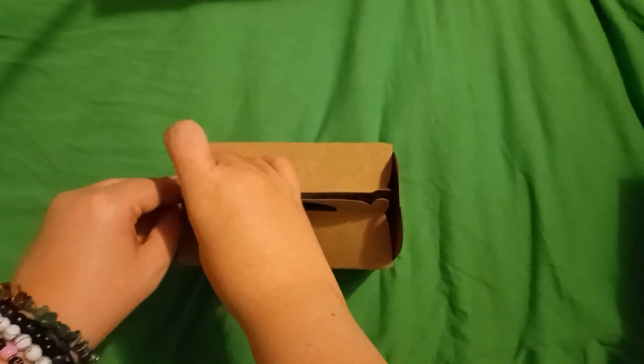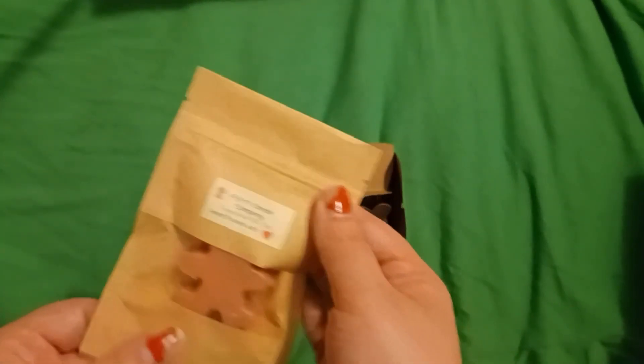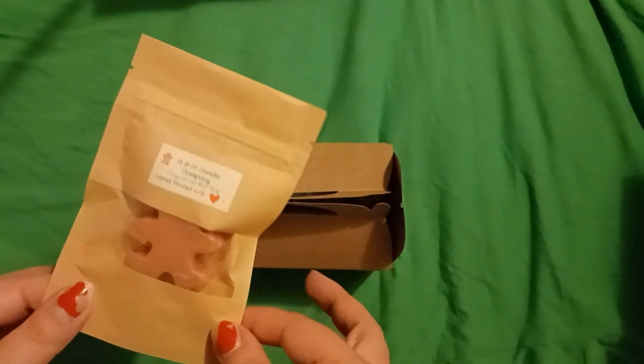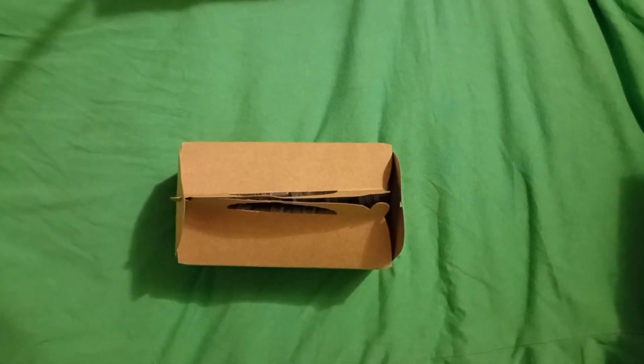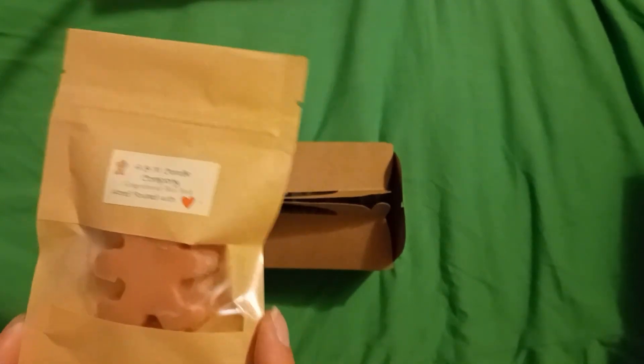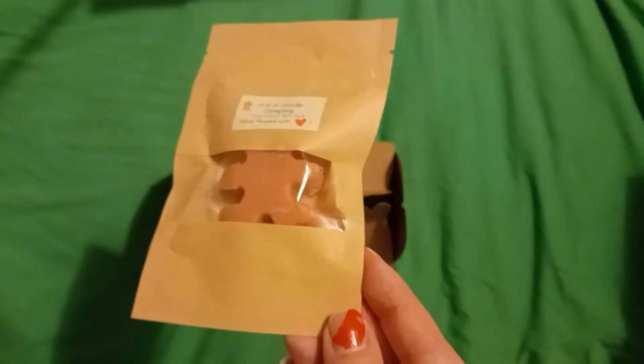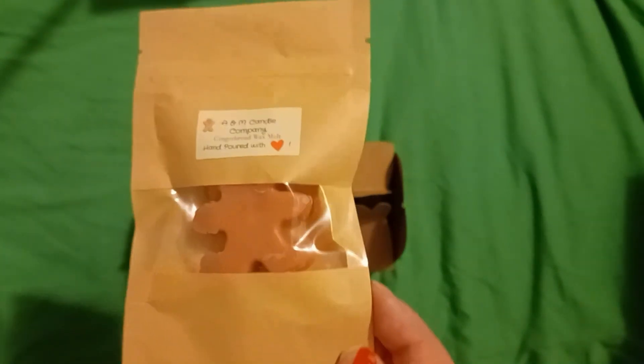And when I got my order, I also got this cute little gingerbread shaped wax melt, which I thought was cute. It's a gingerbread flavored wax melt as well. So sometimes when I feel like making my room smell good and don't feel like bothering with a candle, this will be the perfect way to make my room smell very festive.